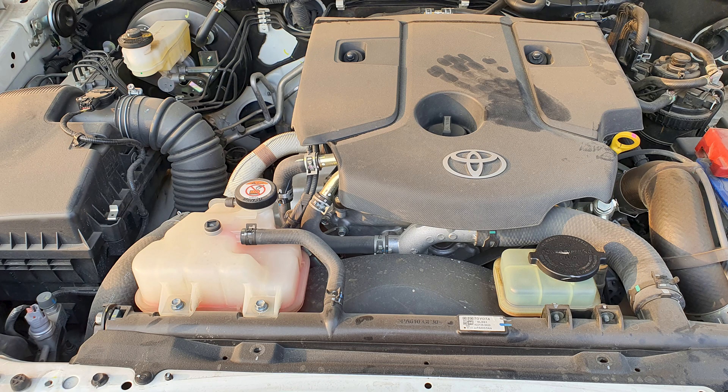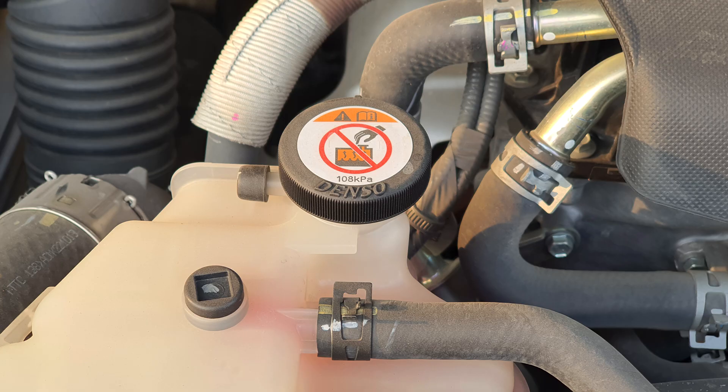Here we have a second-gen Toyota Fortuner. There is no cap on the radiator, but we have a cap on this plastic tank. We wouldn't call this an overflow or reserve tank — technically, we call it an expansion tank because this is pressurized along with the radiator. However, it functions the same. You're not supposed to cross the max level.